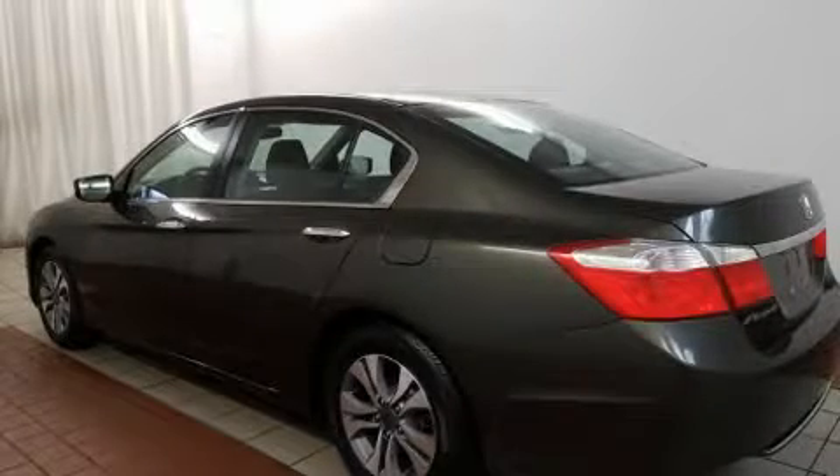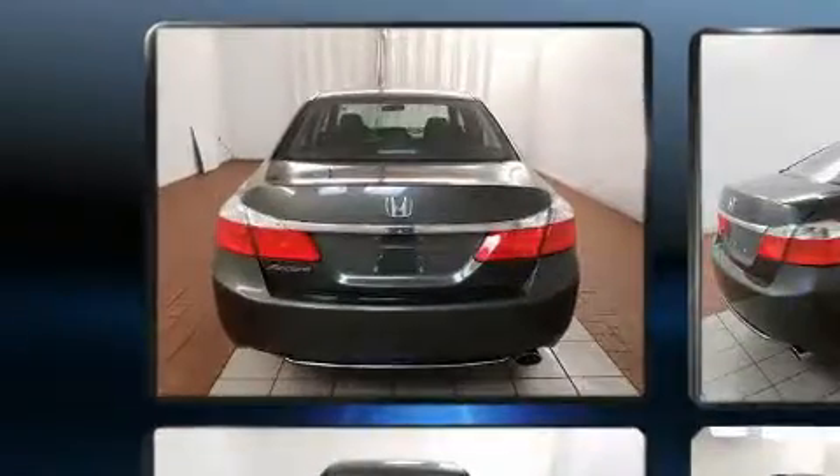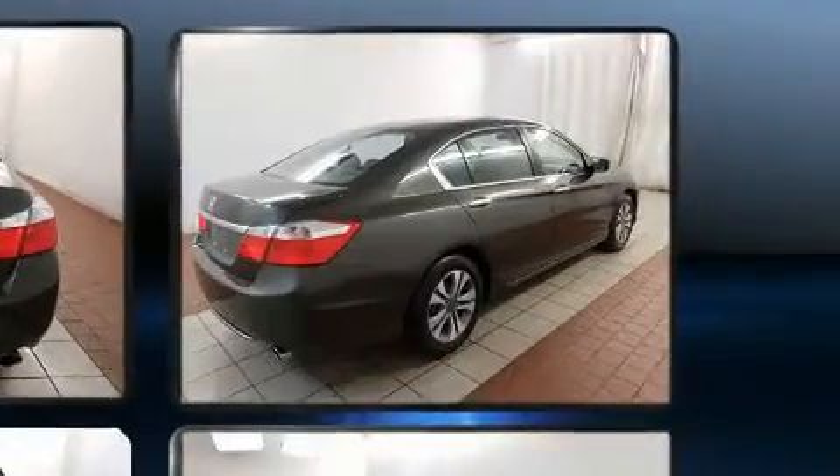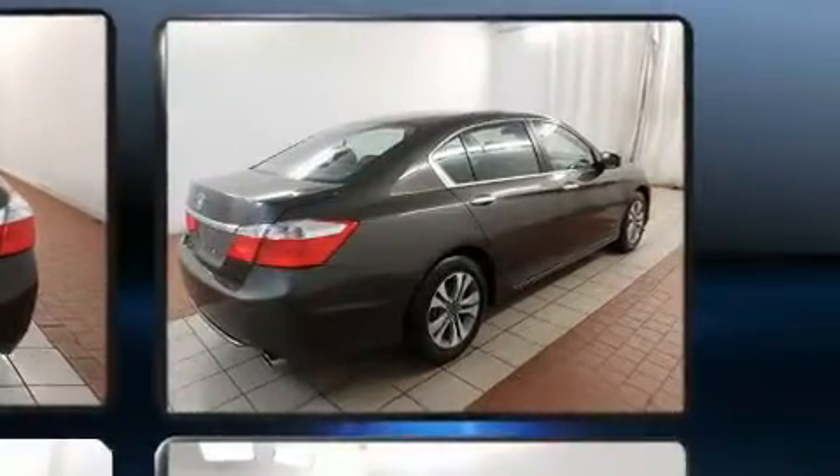The 2015 Honda Accord. This four-door, five-passenger sedan just recently passed the 10,000 mile mark. It features a front-wheel drive platform, an automatic transmission, and a 2.4-liter four-cylinder engine.